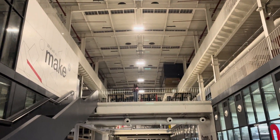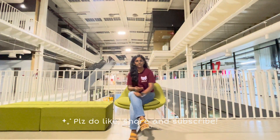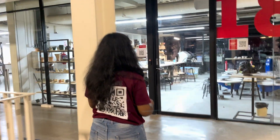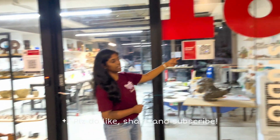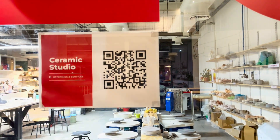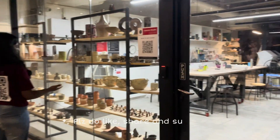We have explored the ground floor, so let's get started with the first floor. On my left we have the Ceramic Studio. Let's go inside and see what it is. There are different workshops being organized here — you can scan the QR code to get information about the workshops being held and participate in them. These are a few of the ceramics made here.